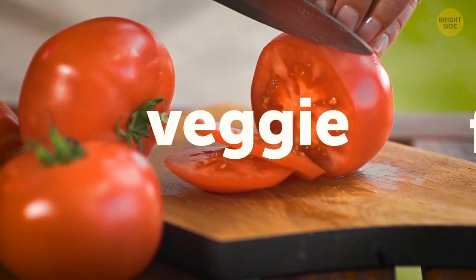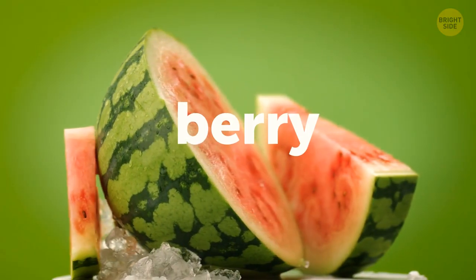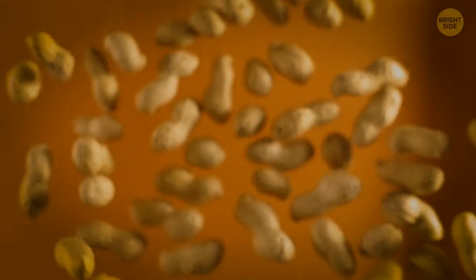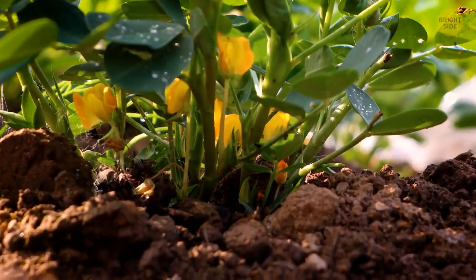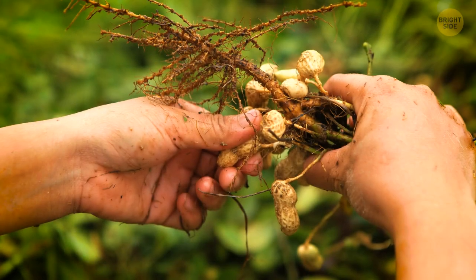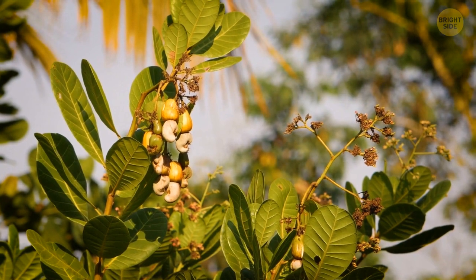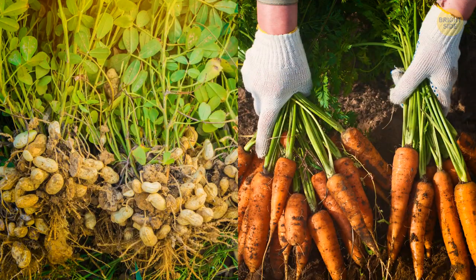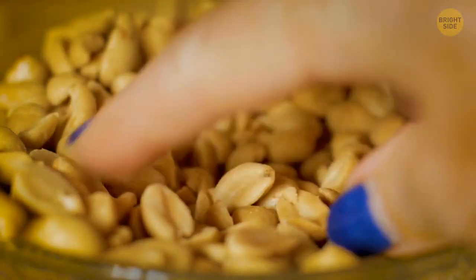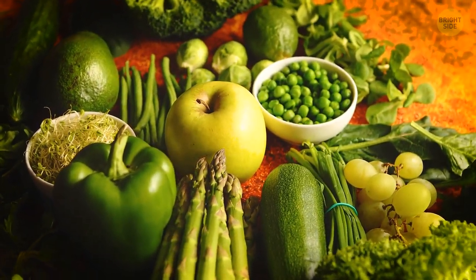A tomato is not a vegetable but a fruit. So is an avocado. Watermelon is actually a berry. Peanuts are not in the nut family — they're different from almonds and cashews. Peanuts grow pods under the soil and are harvested like potatoes, with bushy upper parts. They're not classified as nuts since they grow under the ground, not on a tree. Classifying food as fruit or vegetable is a tricky business.